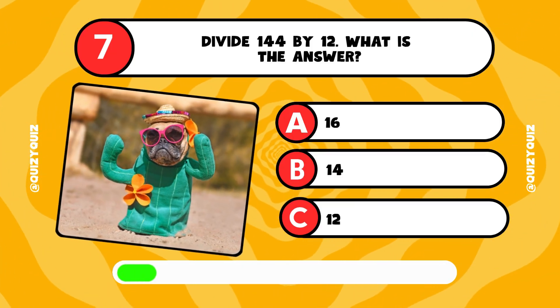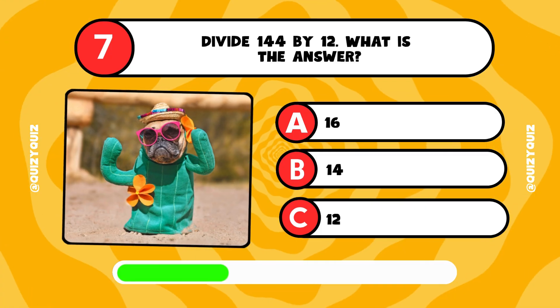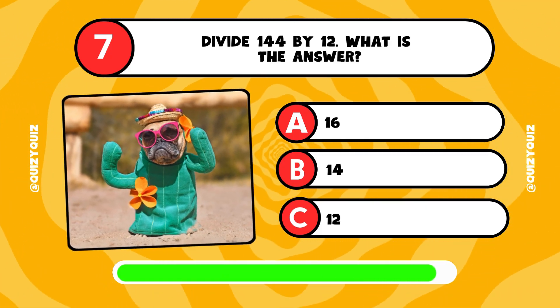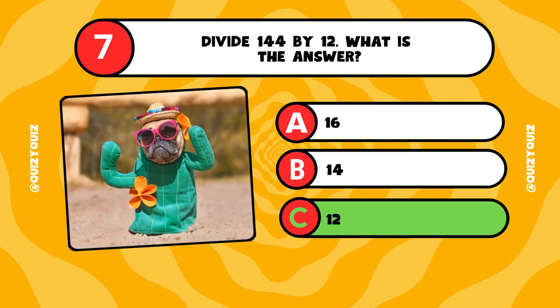Divide 144 by 12. What is the answer? 16, 14, or 12? It's answer C, 12.